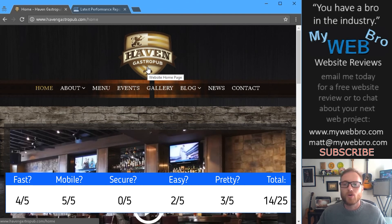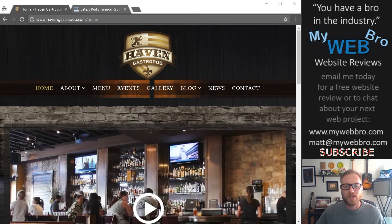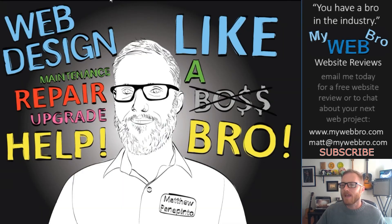It scores a total of 14 out of 25 stars in my opinion. If you want to get your website closer to 25 out of 25, that's the kind of website that's really going to propel your marketing initiatives. You can contact me anytime, subscribe to my YouTube channel, like me on Facebook, tell your business and marketing manager friends about me, and please visit my website and check out my portfolio at mywebro.com. Thanks for coming by. Bye bye.